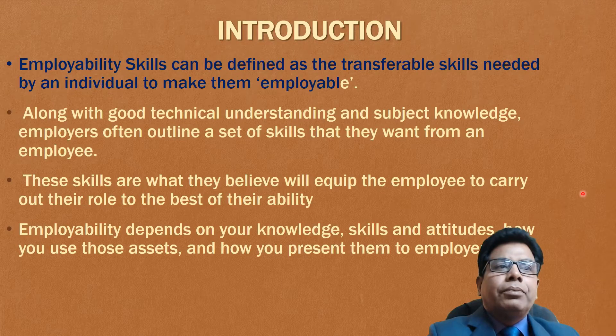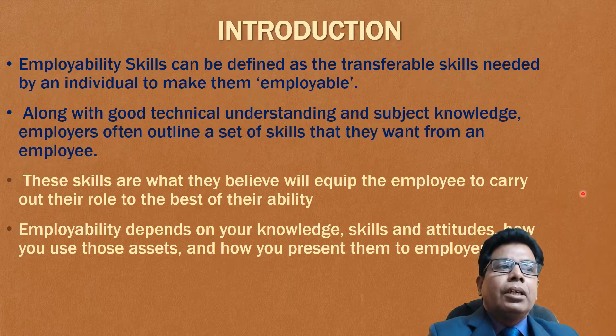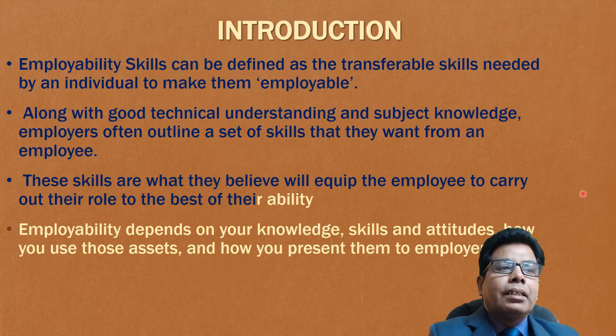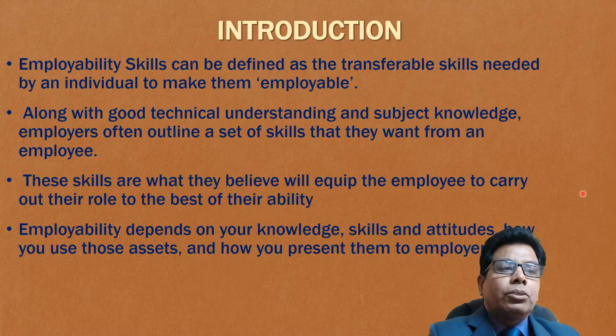Employability skills can be defined as the transferable skills needed by an individual to make them employable. Along with good technical understanding and subject knowledge, employers often outline a set of skills that they want from an employee. These skills are what they believe will equip the employee to carry out their roles to the best of their ability. Employability depends on your knowledge, skills and attitudes, how you use these assets and how you present them to the employers.